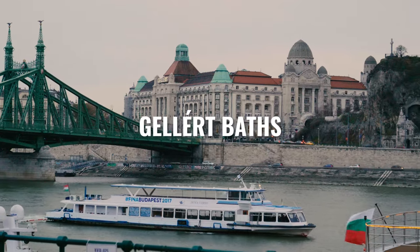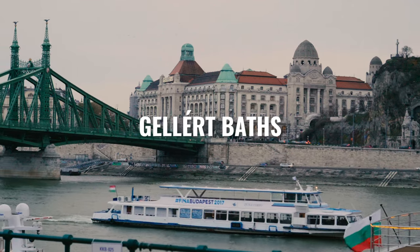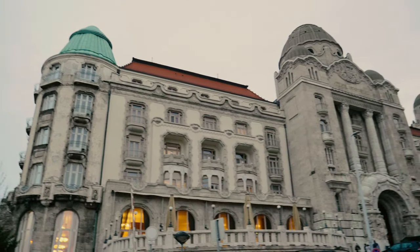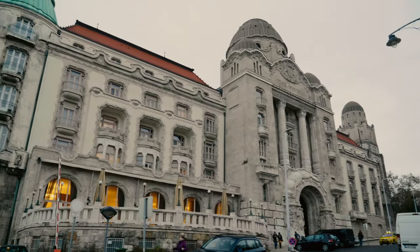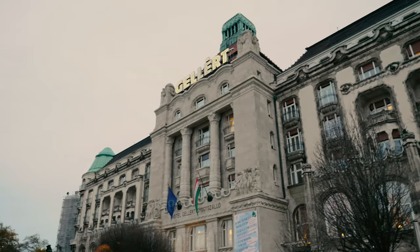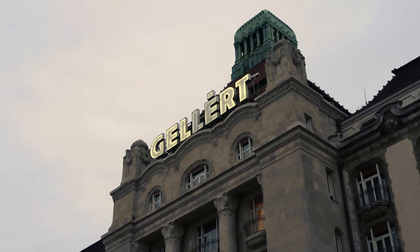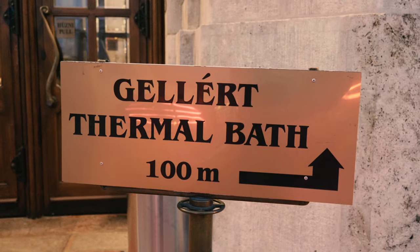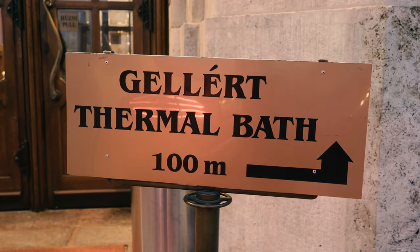I'm going to start with the Art Nouveau style Gellert Baths, which are part of the Gellert Hotel that opened in 1918. It's on the Buda side of the Danube River and looms large as you walk towards it. Beware that you don't enter through the front hotel entrance, but through the side — there are lots of signs there to direct you, which means we weren't the only ones to make this mistake.